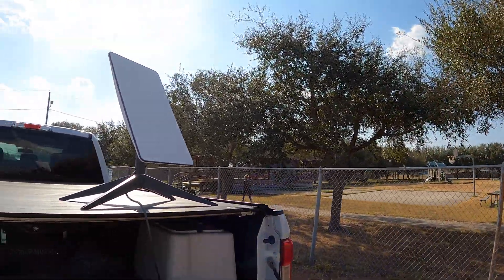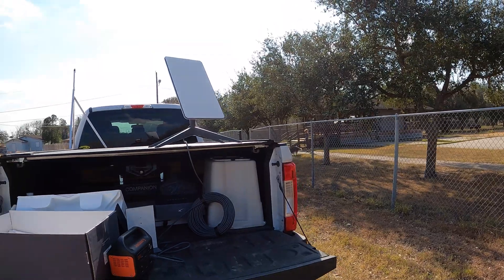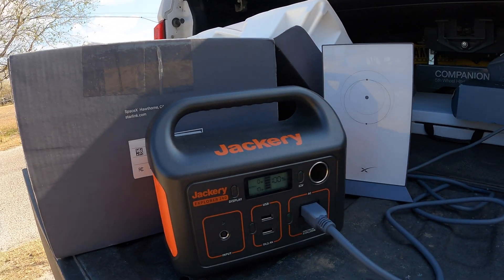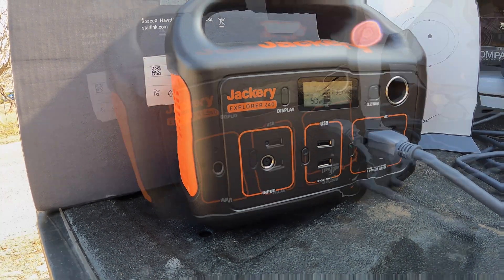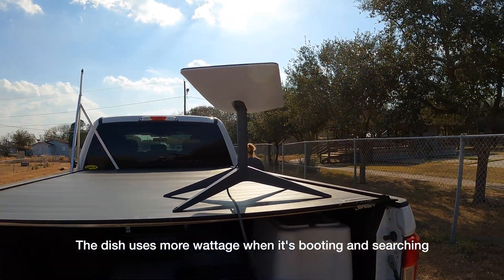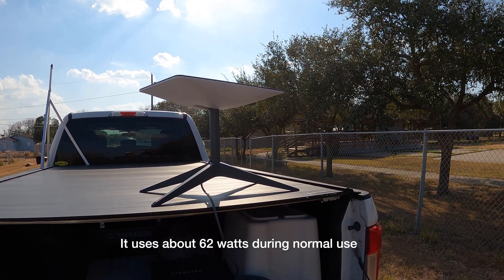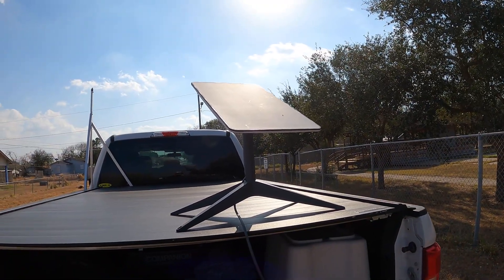Alright, here we go. Got it plugged in and we're going to get it booted up here to see what kind of service we have in Driscoll, Texas. Just pulled in beside this park, threw it up on the back of the truck, and got it plugged into the Jackery — a 200-watt unit, pulling 17 watts at first, then up to 50, then 109 watts. It looks like it's moved into its final position. Let's do some speed tests.